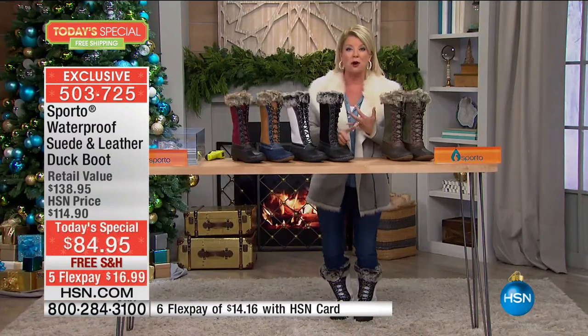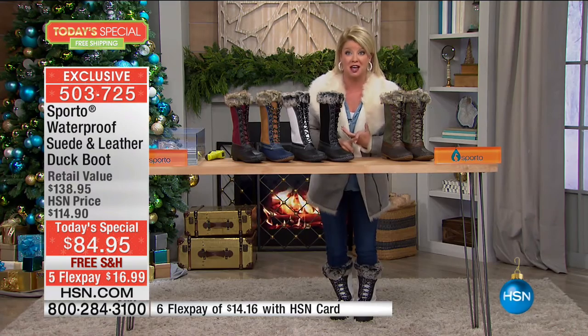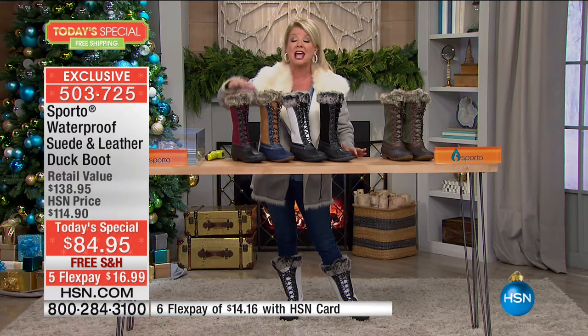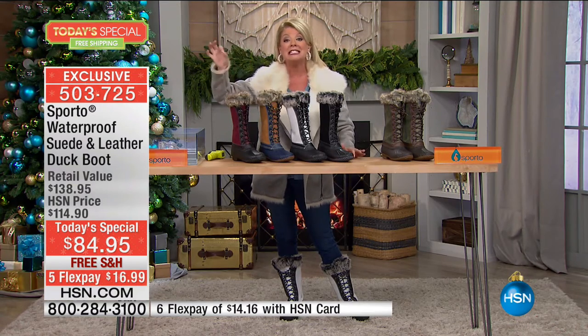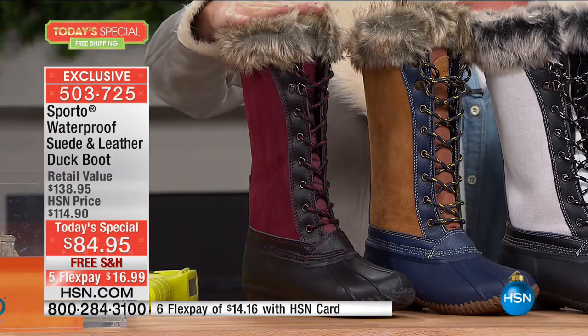They are stylish, they are waterproof, they are incredibly comfortable. They feature Thermalite technology so you're warm and toasty. Let me take you through the wonderful color choices we brought to you exclusively today in medium and wide widths. Go true to size and we'll talk about that in just a few moments.